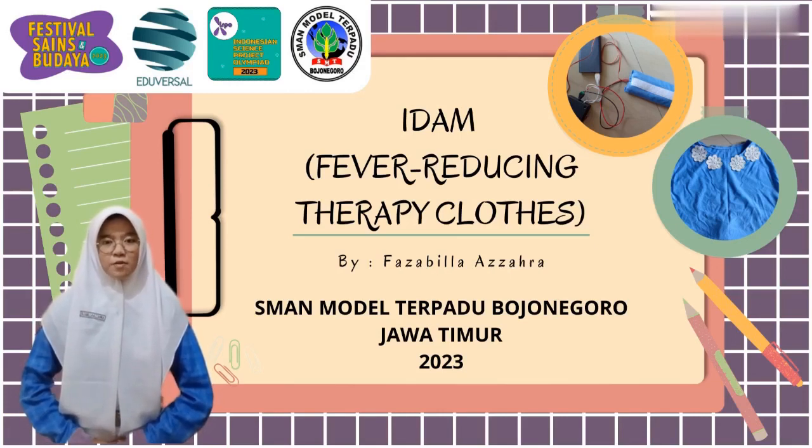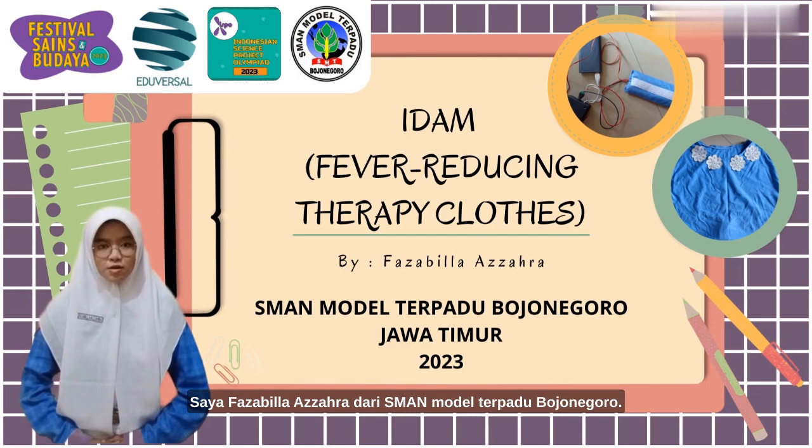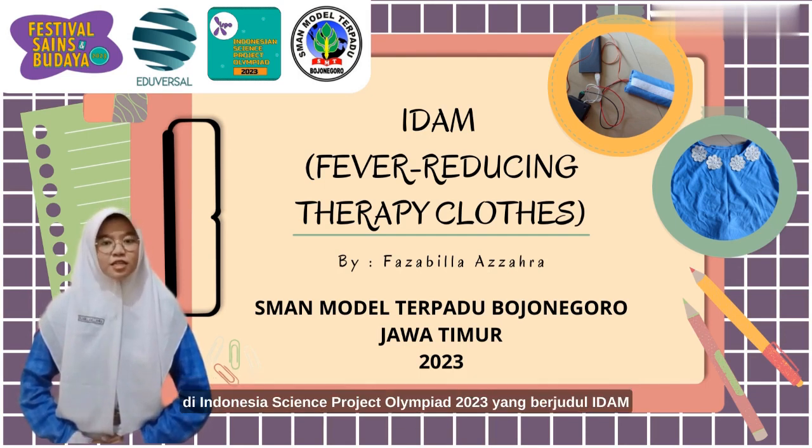Assalamualaikum warahmatullahi wabarakatuh. Hello young researchers and honorable jurists. I am Fazabila Eksihra from SMA Negeri Model Terpadu Bujunegoro. In this video, I will present my research in the Indonesian Science Project Olympiad 2023, entitled EDEM, Fever Reducing Therapy Clothes.